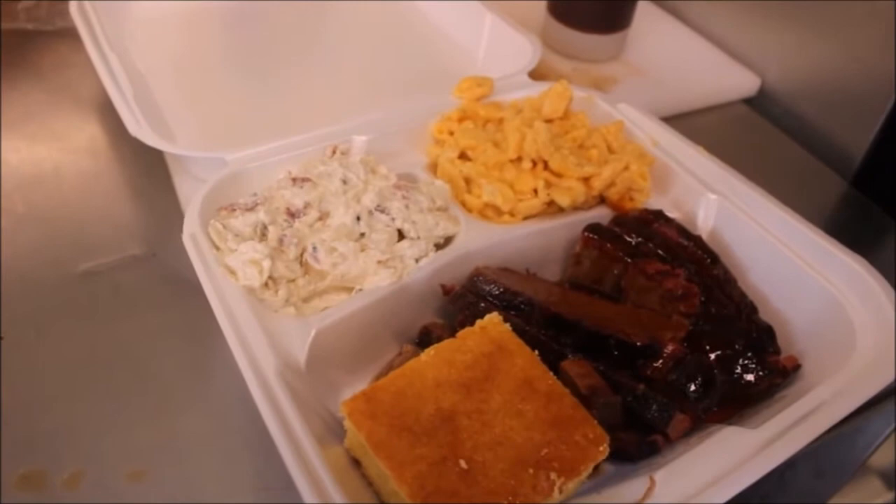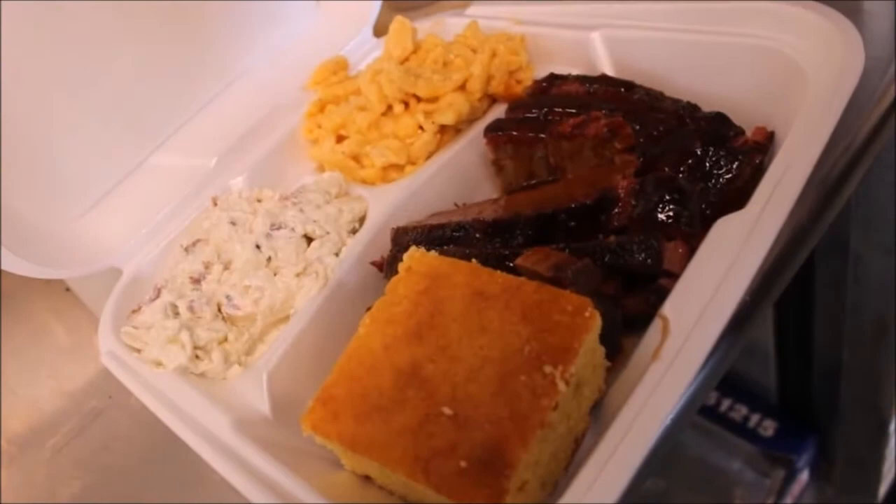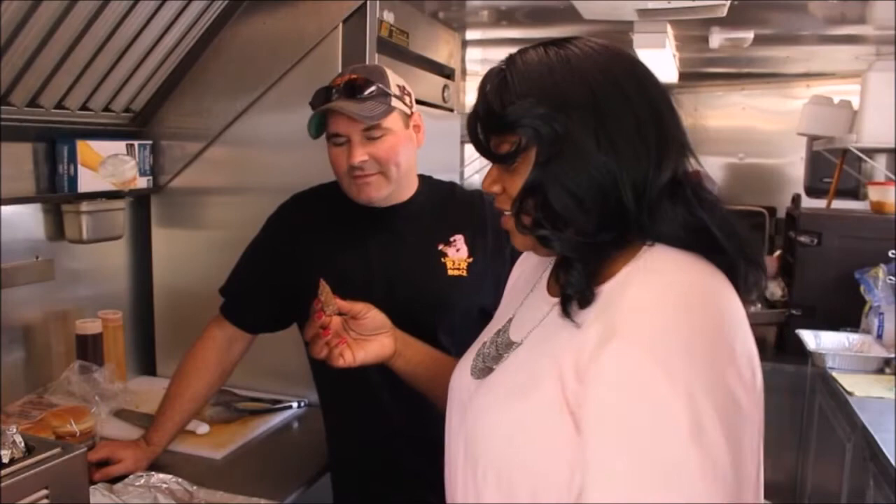The cornbread is something special — nobody else serves cornbread with barbecue, so they decided to add it, and it's been a big hit. The brisket is one of the most popular items. The host says it tastes like Sunday dinner, like a good roast — and the owner confirms that's exactly what it is.